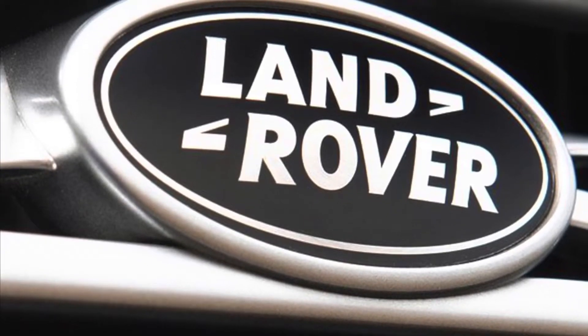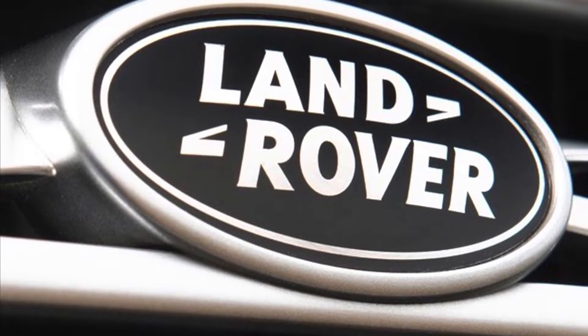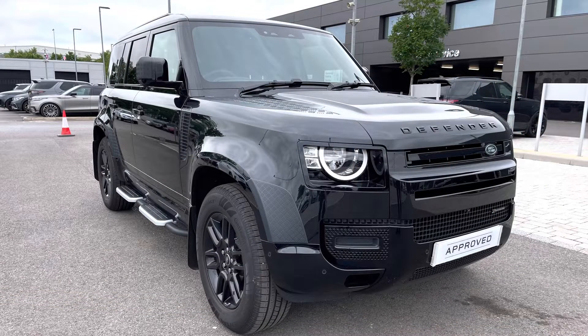Hello and welcome to Stafford Land Rover. My name's Charlotte and today I'm going to show you around this lovely Defender D250 X-Dynamic S110 in Santorini Black. This car's previously had one owner, it's next due for a service in June 2024 and has only done 1080 miles. As it's part of our approved used, you get a minimum 12 months warranty and minimum 12 months 24/7 roadside assistance.